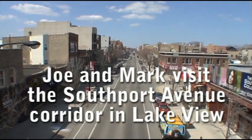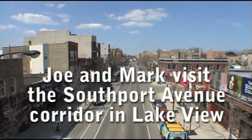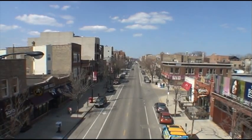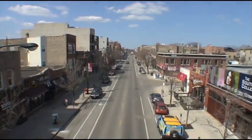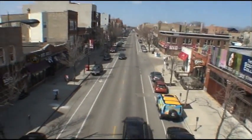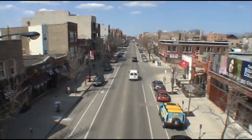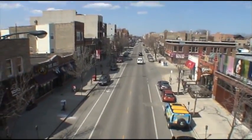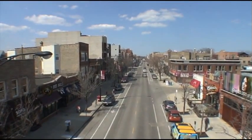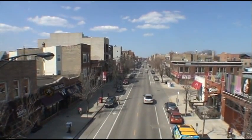Hey everyone, this is Joe Askins from YoChicago.com and NewHomeNotebook.com, standing on the Brown Line platform at Southport Avenue in Lakeview, looking north right now down Southport. This is what they call the Southport Corridor, which is a pretty thriving commercial and retail area here in Lakeview. We're doing something a little different today instead of going and taking a look at a residential development — Mark and I are just going to walk up and down the street and take a look around to see what types of neighborhood amenities are offered here on Southport.